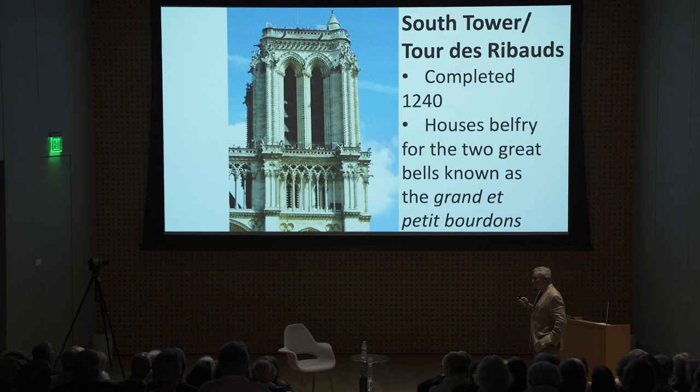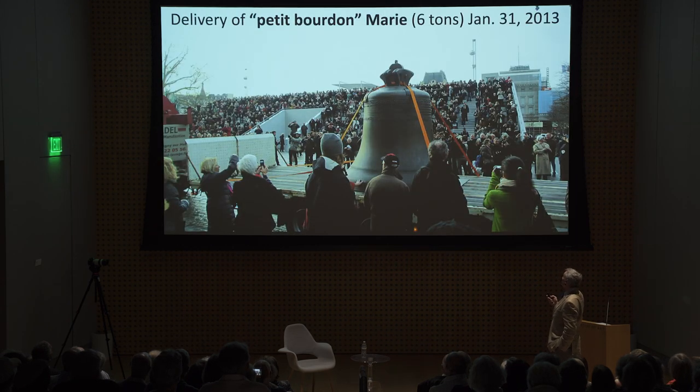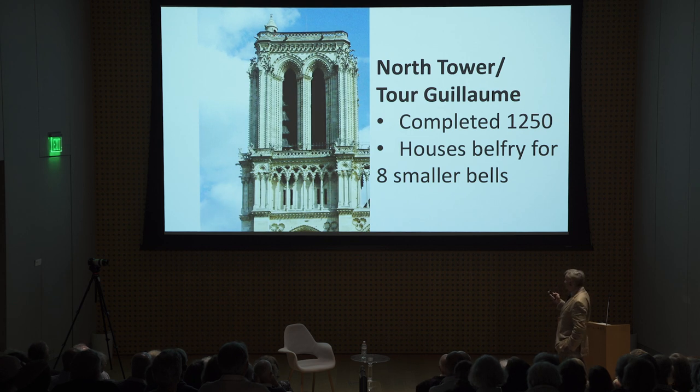Since the cathedral always faces east, the one on the right is the south tower. It houses the two great bells known as the Grand et Petit Bourdon. The bells have names in France — this is Emmanuel. And the Petit Bourdon was replaced for the 850th anniversary of the laying of the first stone with a new bell named Marie. In the north tower there are eight smaller bells. All of those bells were replaced in 2013.